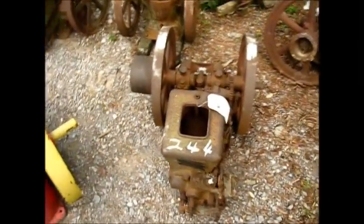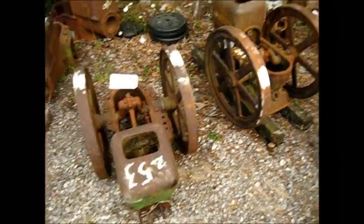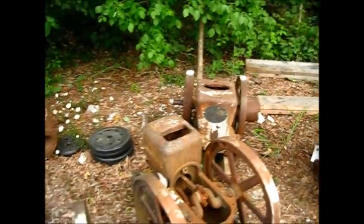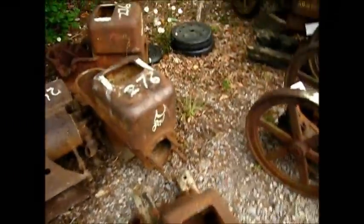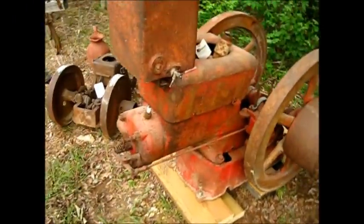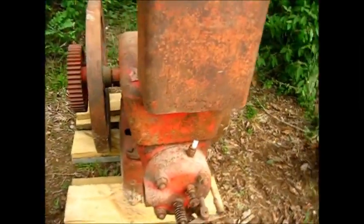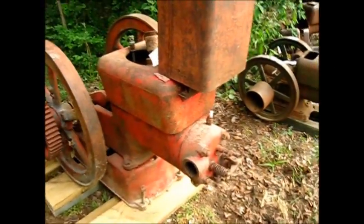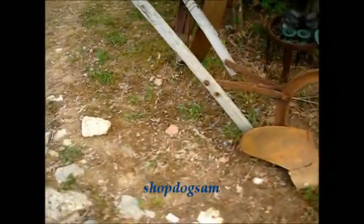It looks like a Hercules maybe there. That little gentleman there needs some parts. This is kind of like the John Deere row over here - back there's Fairbanks. Them John Deeres - I ain't telling you nothing new. There's the Economy, that's a Hercules Economy. Pretty decent John Deere there. And there's a Fairbanks-Morse - that's a fair-sized engine right there. Somebody's already put the gas tank up on the hopper, and you know, that's a good idea somebody did that.